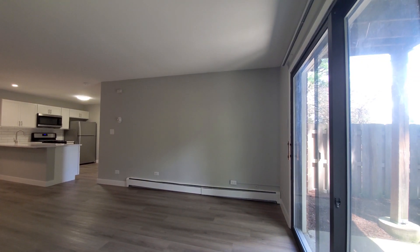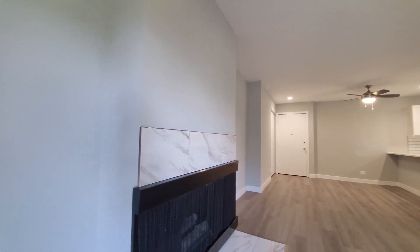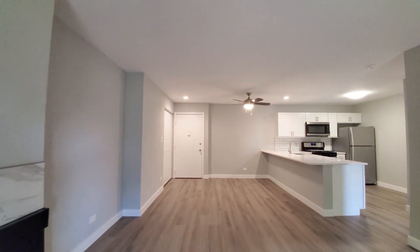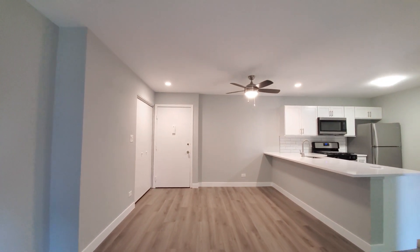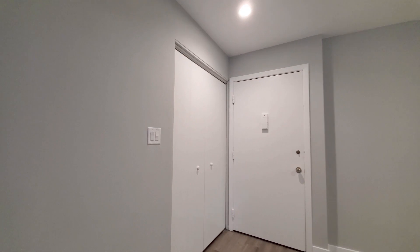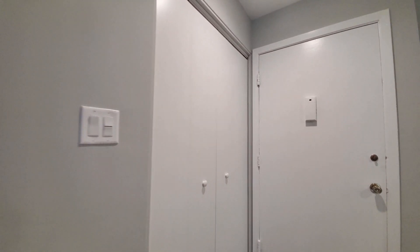There's through-the-wall air conditioning and baseboard heating, marble tile surrounding a gas fireplace, a ceiling fan above a dining area, the front entry door, and the coat closet just off to your right as you walk in.